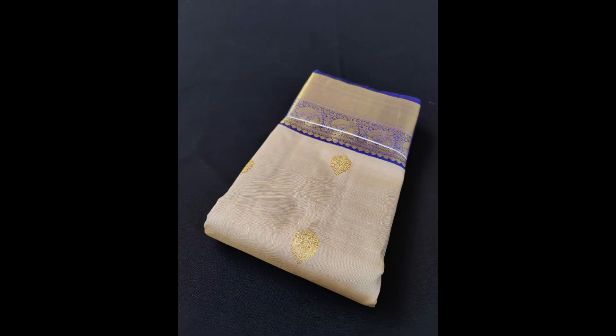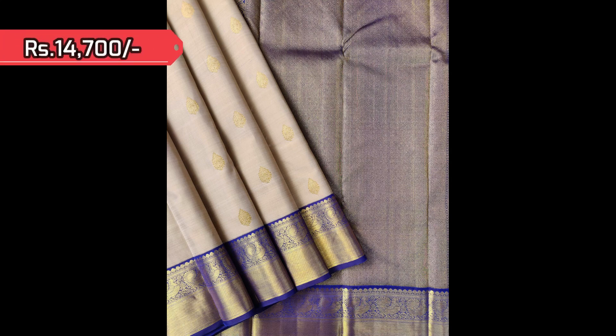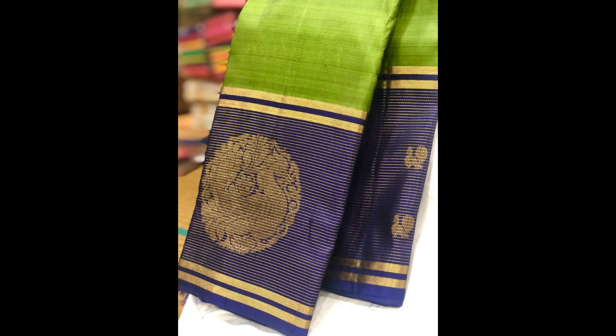Next comes a very elegant pastel shade combination — dark royal blue in the borders with light greyish cream on the body and golden zari bootas. Here is the open view of the saree. This korvai Kanjivaram is priced at 14,700.